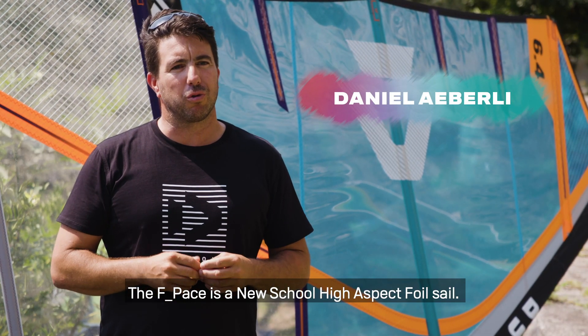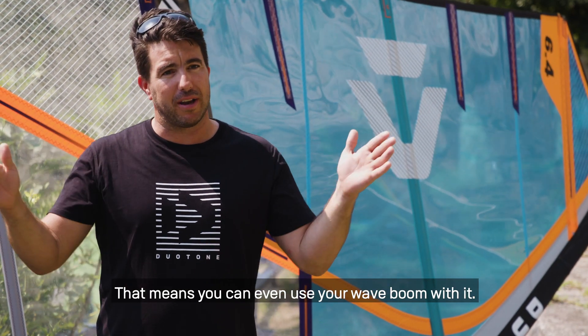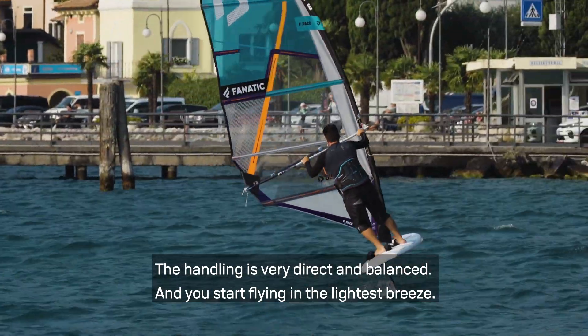The F-PACE is a new school high-aspect sail which has a super-short boom. That means you can also have a wave gap. It is very direct in handling, very balanced, and it goes very low wind.